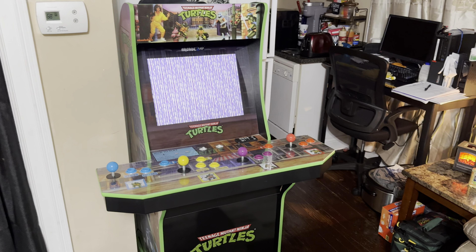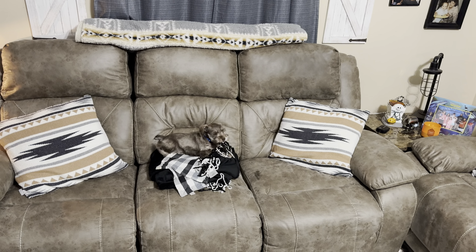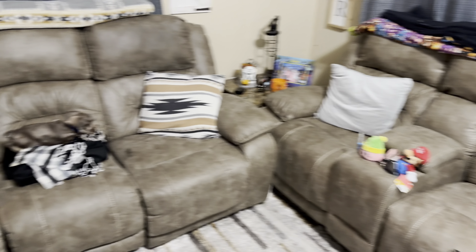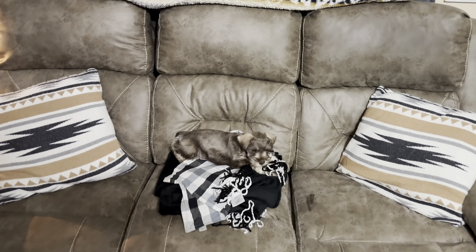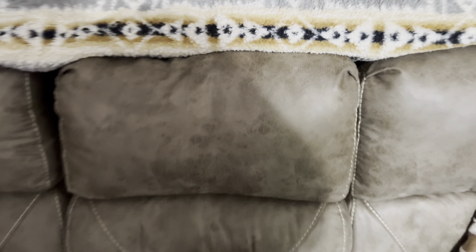One of my favorite things down here are my couches. Ignore Boris chewing on my blanket — these couches are perfect for movies. They recline, and this part comes down and has cup holders and drink holders and all that stuff.